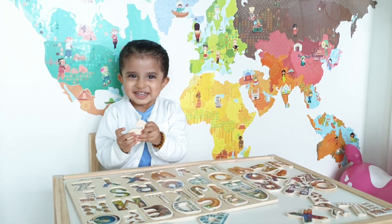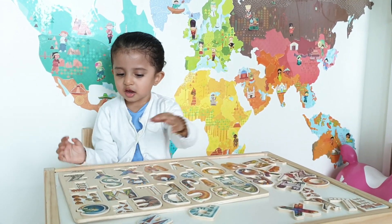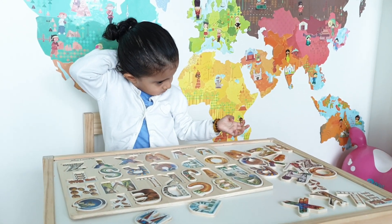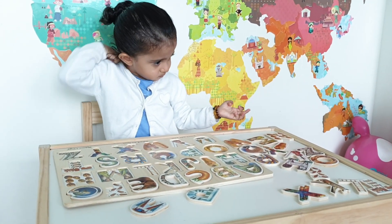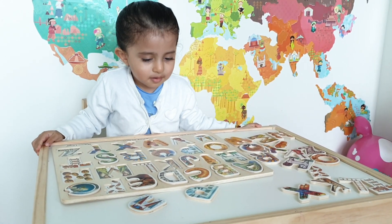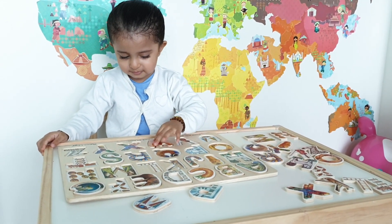Very well done! That's a snake! Yeah! Well done! And which other letter do you want to put next? Which other letter should we put next? Which letter do you like? Do you want to put W for waffle? Where's W? Very good! Well done!